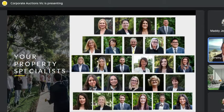We have up for grabs shortly your property specialists — you can see all their magnificent faces on screen. I'm sure you've met quite a few of them. They are your property specialists from Ray White Croydon. My name's Jeremy Tyrrell, the auctioneer, and thanks to everyone for joining us online.